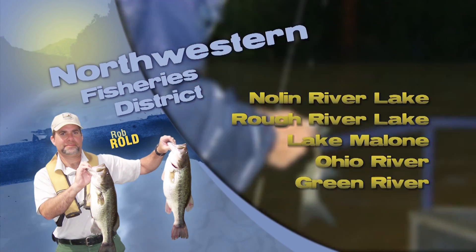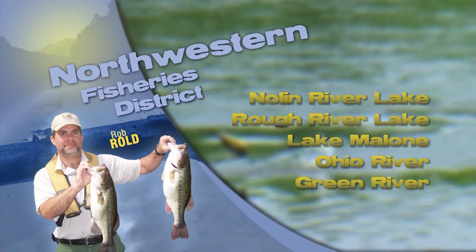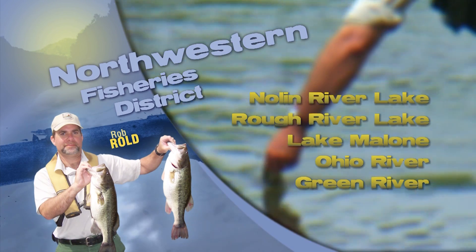Anglers are doing well at all of our Fins Lakes, which were stocked last week: Wayman Morris, Pants Creek Park, and Yellow Creek Park, as well as Madisonville City Park in Madisonville.